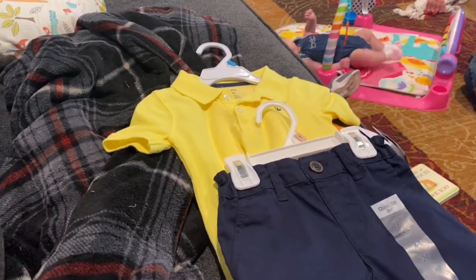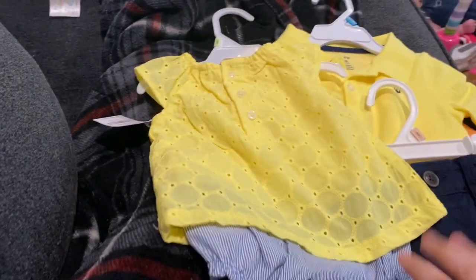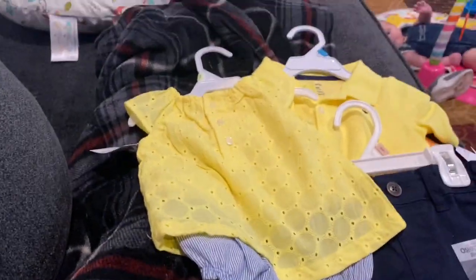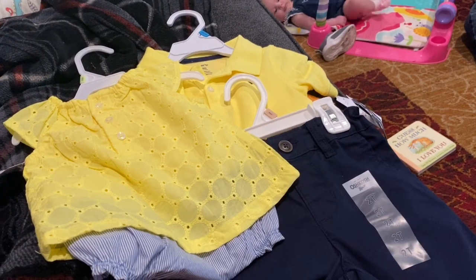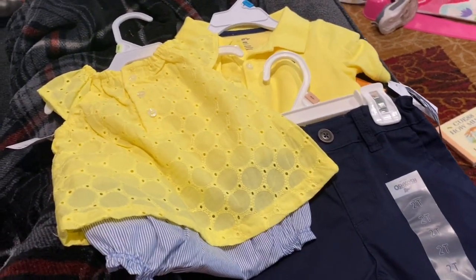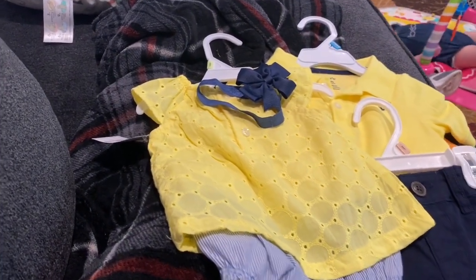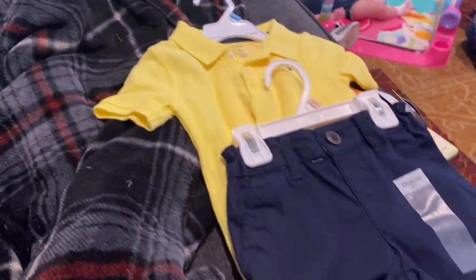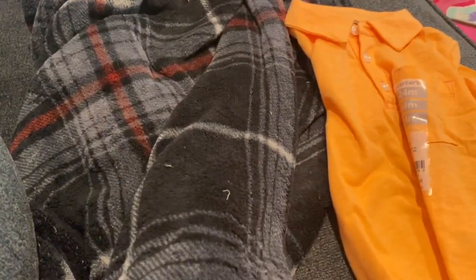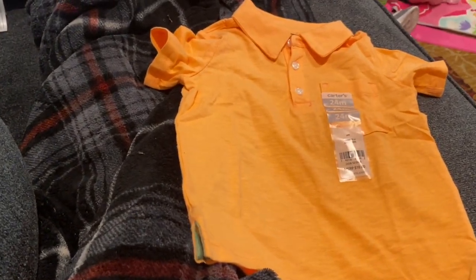Allie and Levi are gonna kind of match because I made sure they were similar yellows — they're gonna look so dang cute. And then last but not least, I got him this little bright orange polo shirt, which he can also wear with those navy pants.